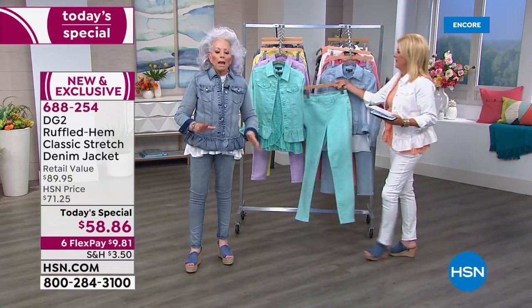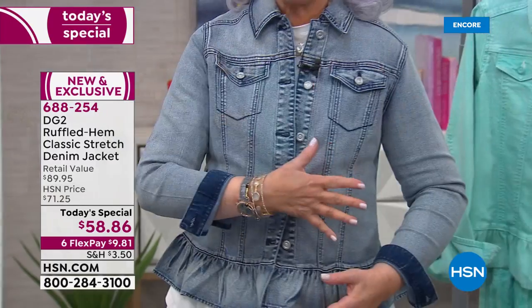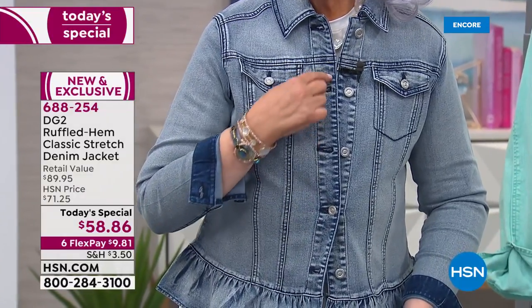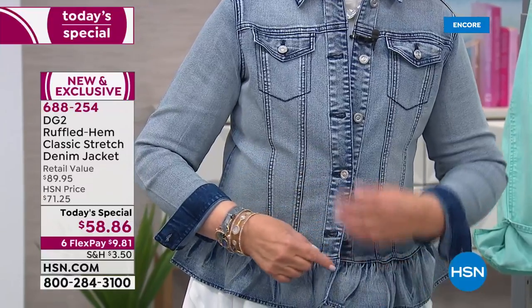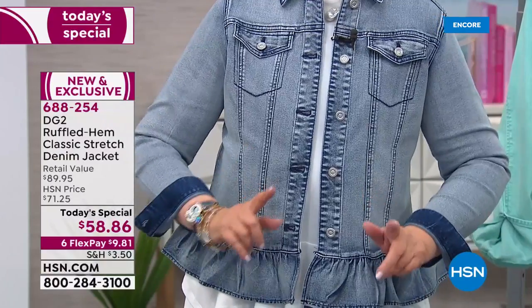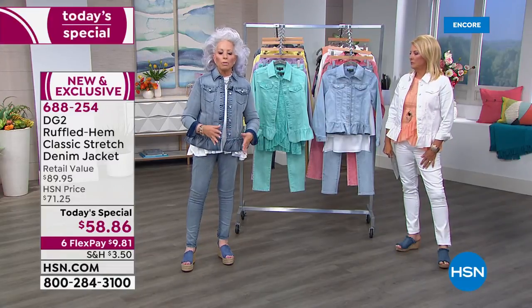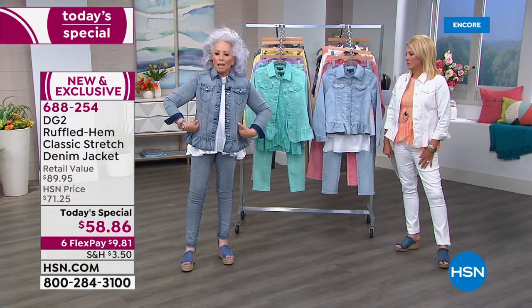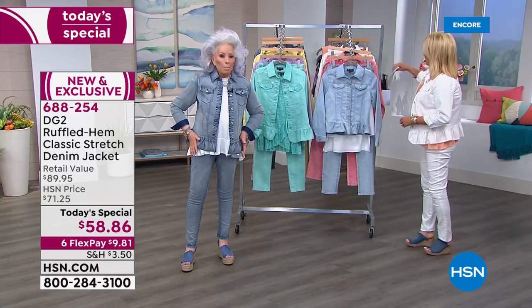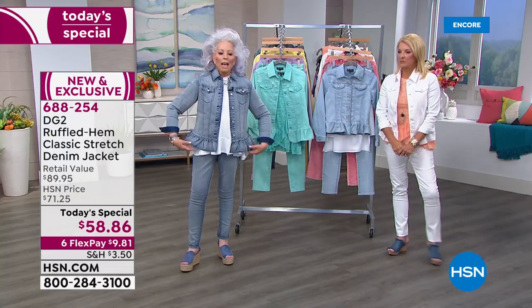If you have the same issues I have through the midriff, look at how beautiful this peplum looks. The miracle is in the softness, the stretch, and the beautiful finish. I go straight down — if my waist is 33-34 inches, my hips are 35 inches. I have no shape, but look at how this shapes me — it makes me look so girly.